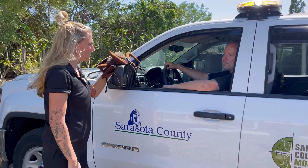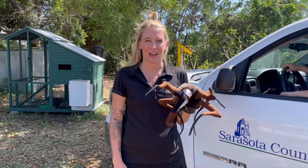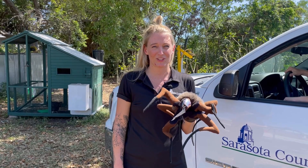Thank you so much for that information — we'll let you get back out in the field. Thank you for tuning in. To learn more about Sarasota County Mosquito Management Services or to apply to become a seasonal aide, visit scgov.net or call 311. Thanks for watching and we'll see you next time.